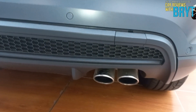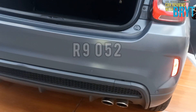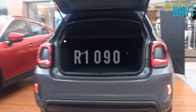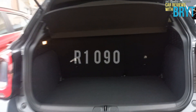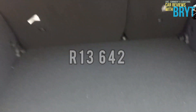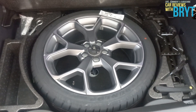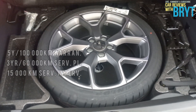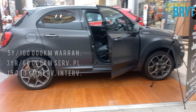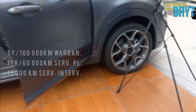Let's focus on the cost of ownership. Putting down R9,052 for the installment, and for insurance approximately R3,500, and to fill up the 48-liter petrol tank we'll need around R1,090 — which brings us to R13,642 per month. For your warranty, you are given a 5-year, 100,000-kilometer warranty, a 3-year, 60,000-kilometer service plan, as well as a 15,000-kilometer service interval.